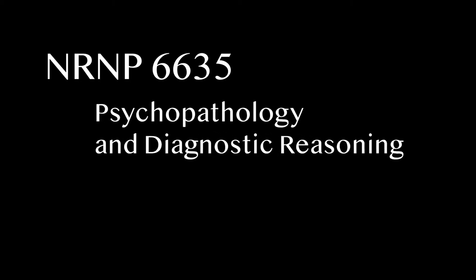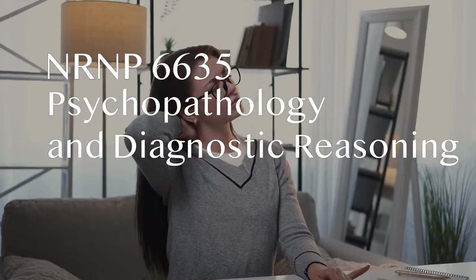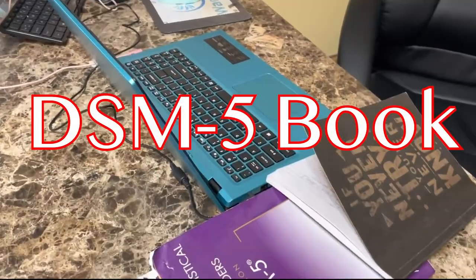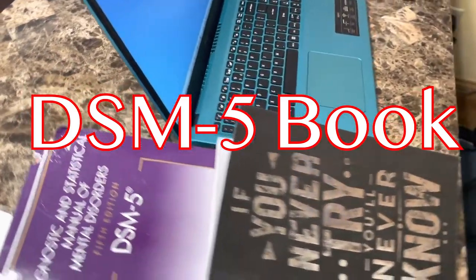NRNP 6635 Psychopathology and Diagnostic Reasoning is one of the hardest out of the four NRNP classes. It was very different from the other classes — it introduced me to writing a full psychiatric assessment. Also, I wasn't really prepared for the type of exams they provided. The exams were horrible and I didn't really know how to study for them. You are going to be using more of the DSM-5, so please make sure you have access to it.